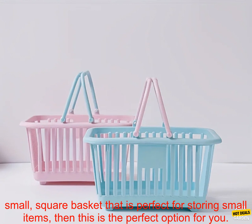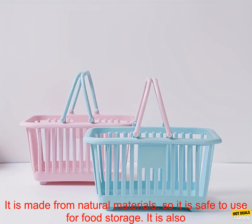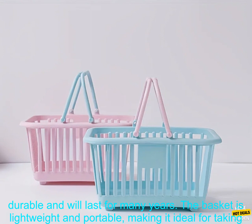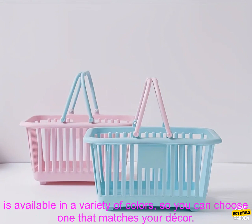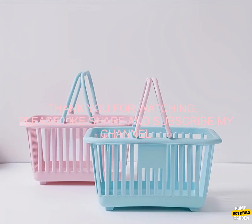If you are looking for a small, square basket that is perfect for storing small items, then this is the perfect option for you. It is made from natural materials, is durable, lightweight and portable, has a sturdy handle, and is available in a variety of colors to match your decor.